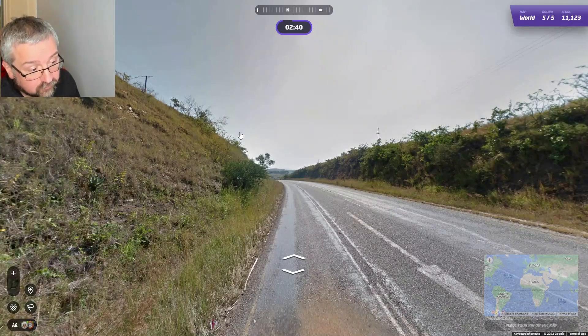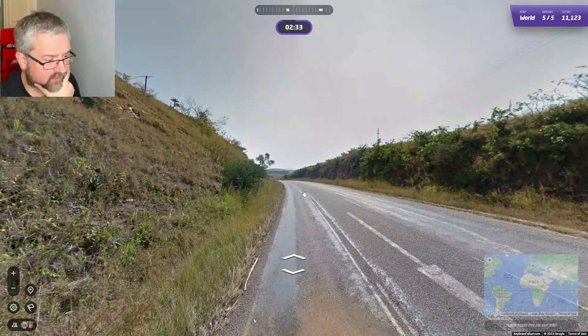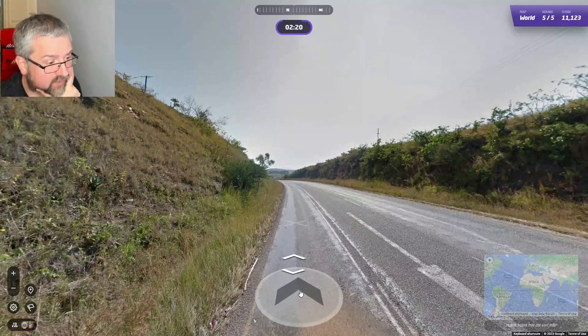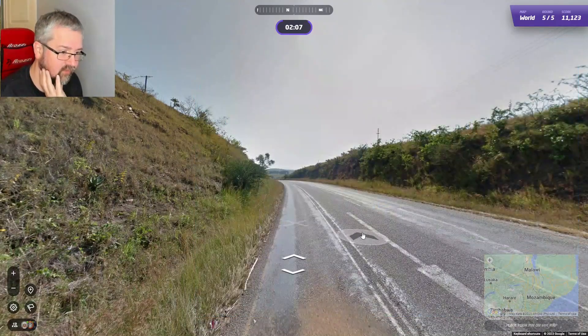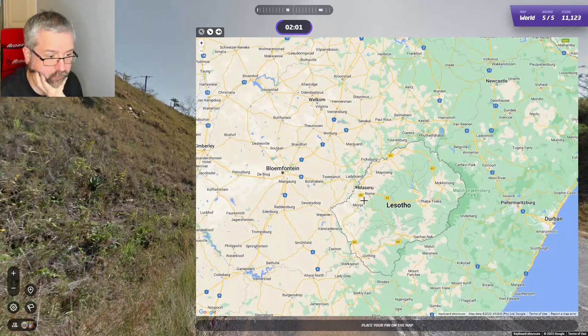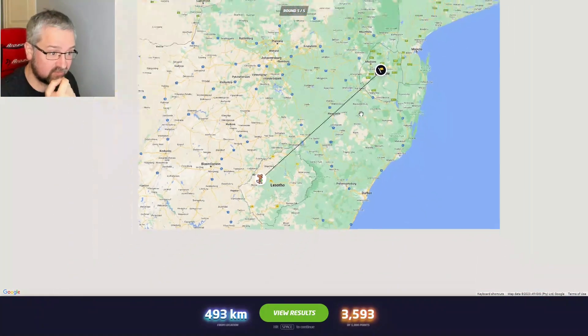Final round — there isn't really anything at all to suggest where we are. We are in the southern hemisphere I think. There's a yellow line at the side, so I'd say we are driving on the left. It's a bit hilly. We have southern African road markings, so I'm going to go South Africa. Oh, it was Eswatini — so a decent score but the wrong country.